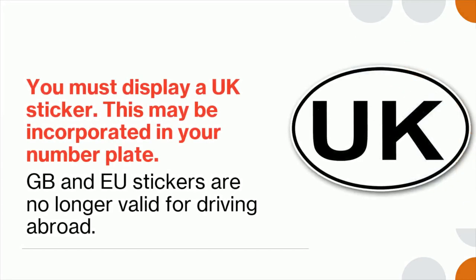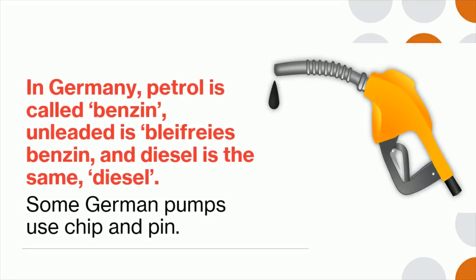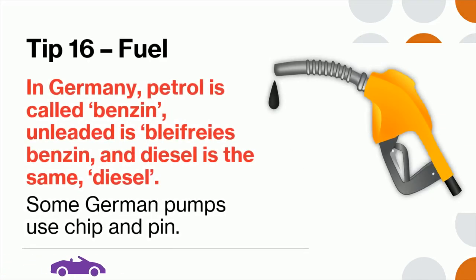Tip 15: You must display a UK sticker — this may be incorporated in your number plate. GB and EU stickers are no longer valid for driving abroad. Tip 16: In Germany, petrol is called Benzin, unleaded is bleifreies Benzin, and diesel is the same — Diesel. Some German pumps use chip and pin.